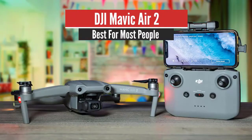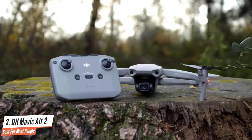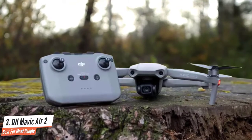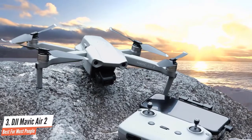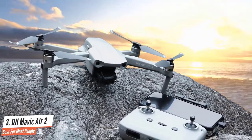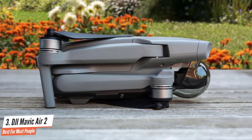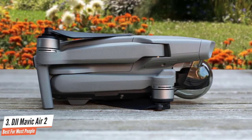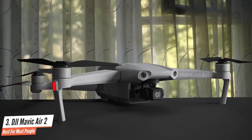Number 3: DJI Mavic Air 2 – Best for Most People. Coming up next is the DJI Mavic Air 2, a great mid-to-high range drone that's a perfect pick for beginners who can afford a bit more. The DJI Mavic Air 2 is a bit larger than its predecessor, measuring about 3.3 x 3.8 x 7.1 inches and weighing about 1.3 pounds. This is not a problem though, as it fits into all camera bags without any issue. Those dimensions increase when you extend the arms for flying, but it has a pretty small profile overall.